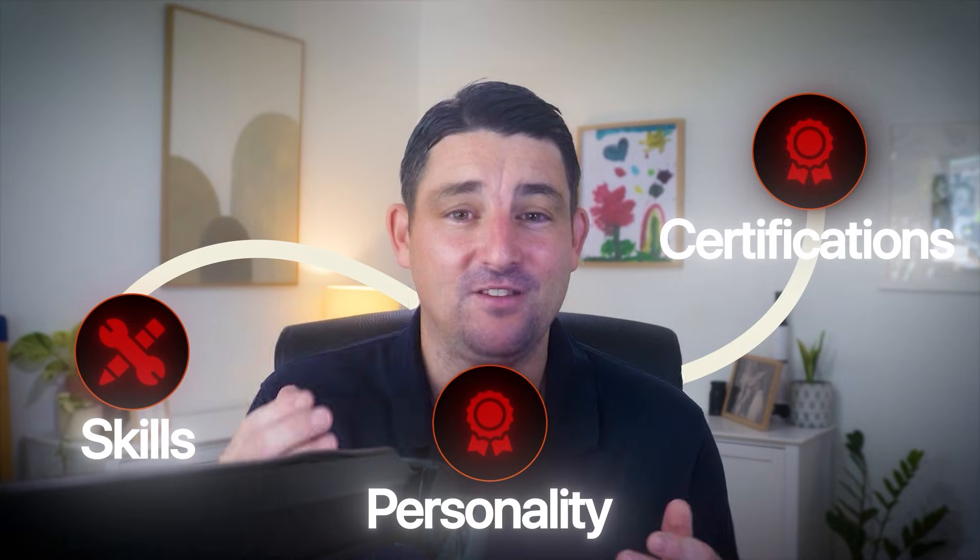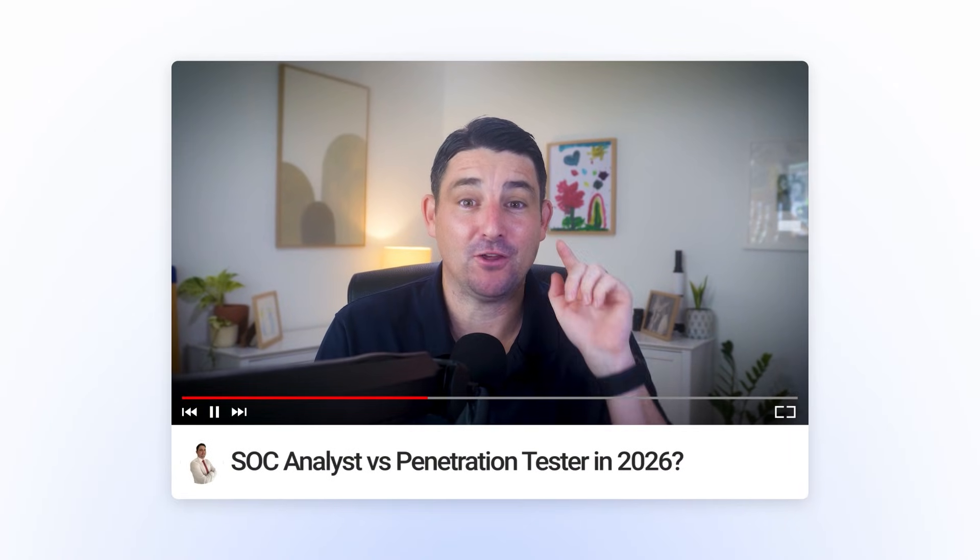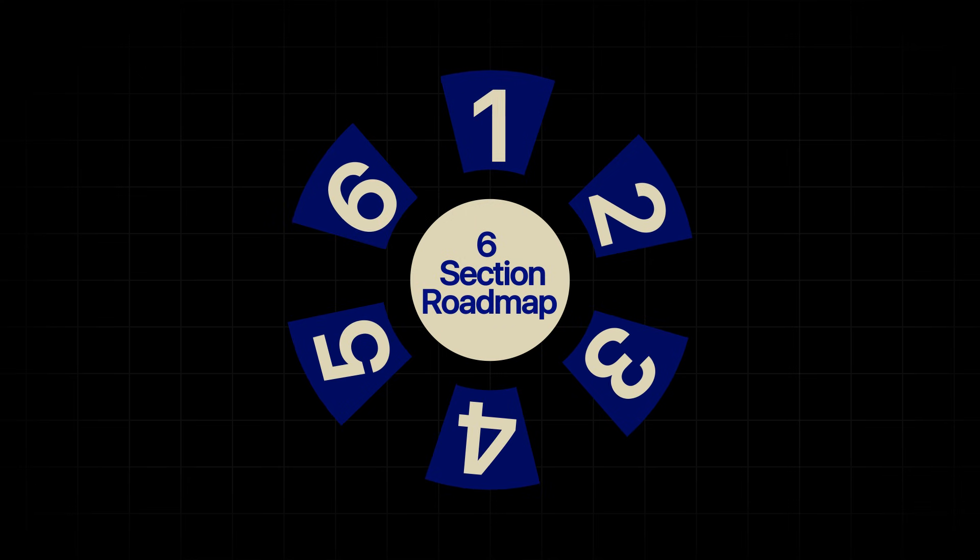Today I'm breaking down the real differences between these two paths — not just what they do, but also the skills you need, the certifications that matter, and more importantly, which personality type thrives in each role. By the end of this video, you'll know exactly which path is right for you and you'll have a clear roadmap to get there. If you have any questions, drop them in the comments — I read every one and I'll get back to you.